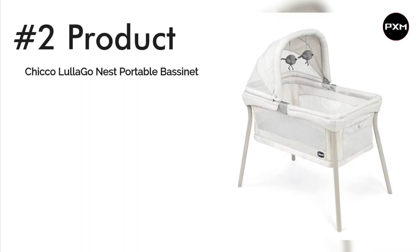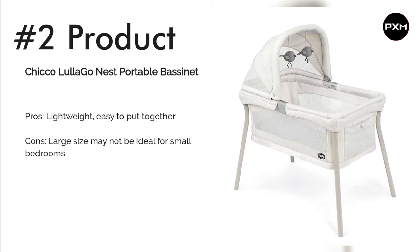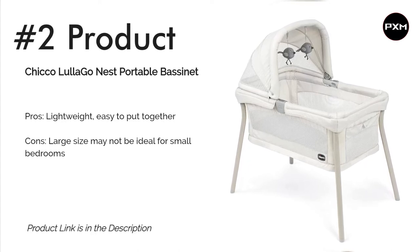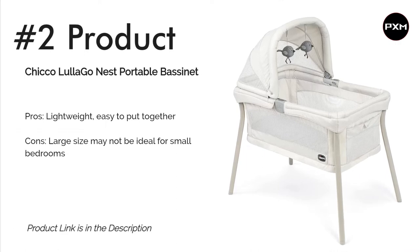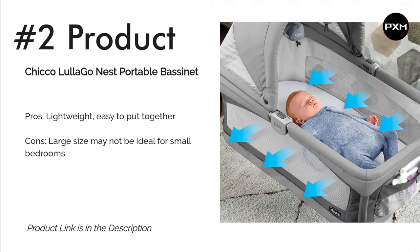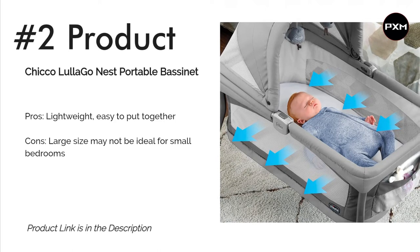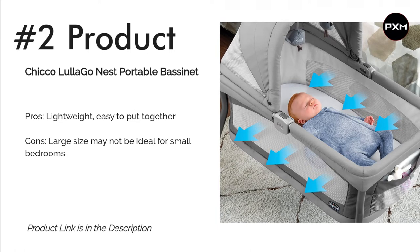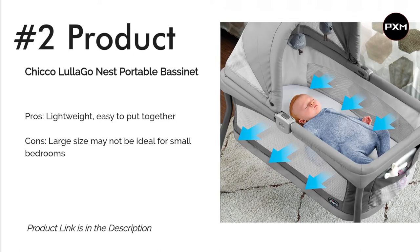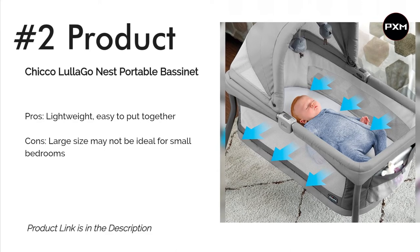Number 2: Chicco Luligo Nest Portable Bassinet. Need a consistent sleep spot for home or travel? This mesh-sided bassinet weighs just 17 pounds and has snap-on legs that can be set up in seconds, making it a prime pick for family vacations or overnight trips to grandma's house. It also won a 2019 What to Expect Award. The mattress pad and other fabric pieces can be removed and thrown in the washing machine. The canopy has an overhead toy bar to entertain your little one, and there are storage pockets for pacifiers, a burp cloth, or other items. Parents say it's easy to assemble and transport, although some note the foldable mattress doesn't always lie totally flat.